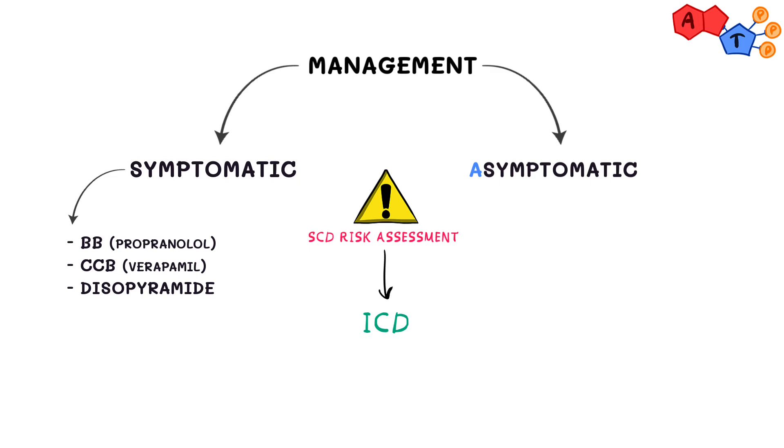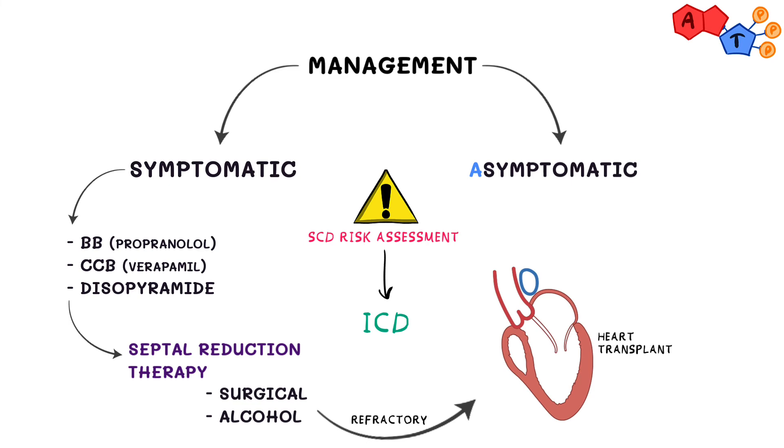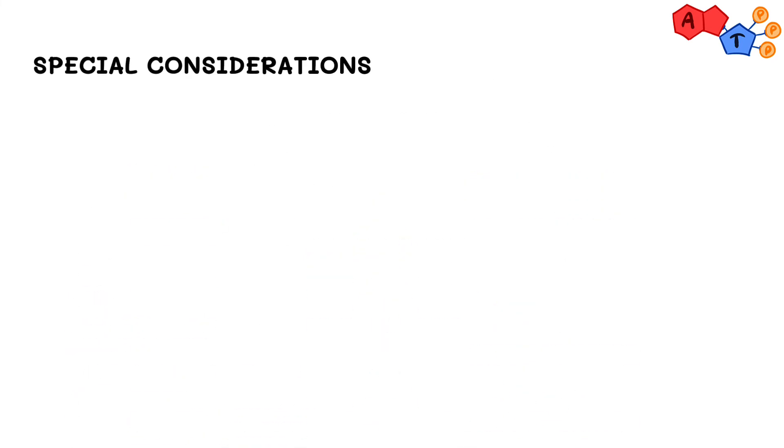If medical therapy fails, we have what we call septal reduction therapy, which can be done either surgically or through a percutaneous approach with alcohol septal ablation. Some patients can have severe phenotypes of hypertrophic cardiomyopathy that are refractory to all kinds of therapy; this category of patients might benefit from heart transplantation.